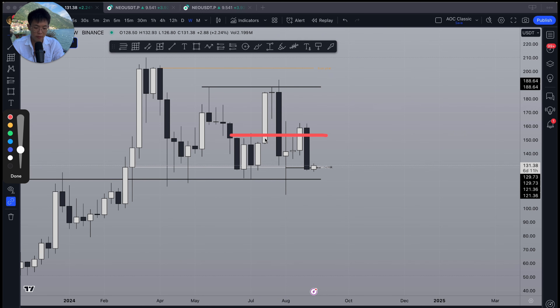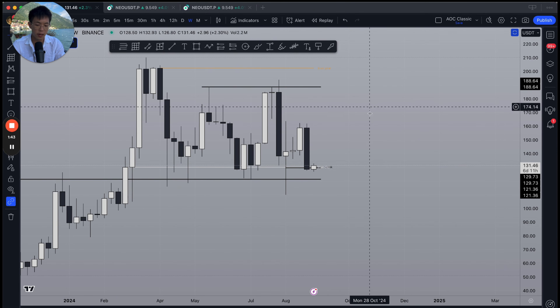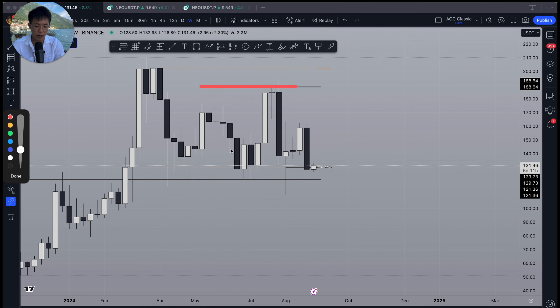In the last video I was expecting the retrace to happen from here straight down before we take our entry. Clearly that did not happen — it went from around 140 at the time I made that video, up to 160, and now back to 130. Right now the plan remains the same.